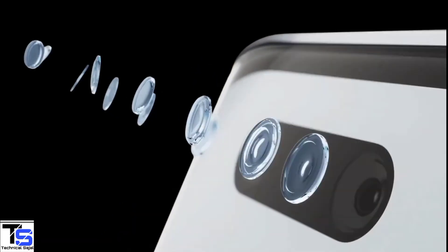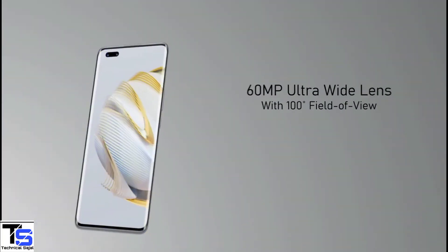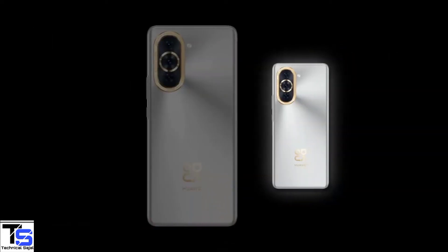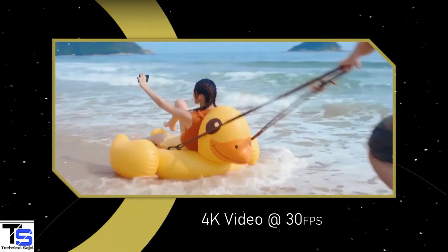For selfies, there is a dual camera setup at the top left corner that houses a 60MP ultrawide angle lens plus an 8MP portrait lens. Both the front and rear cameras of the phone are capable of shooting 4K videos at 30fps.